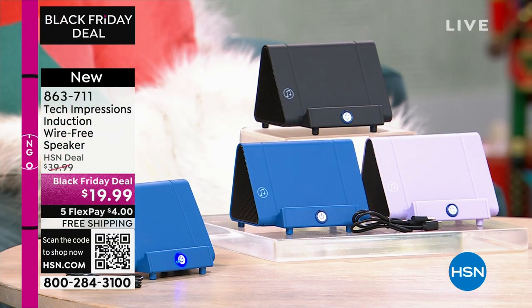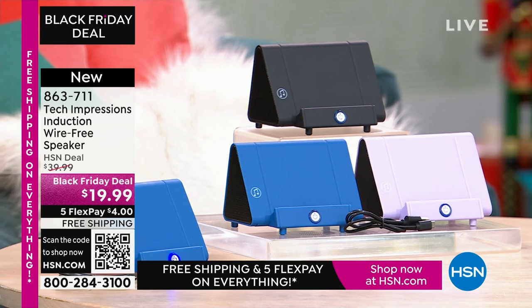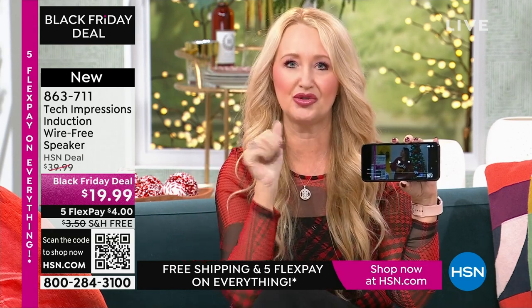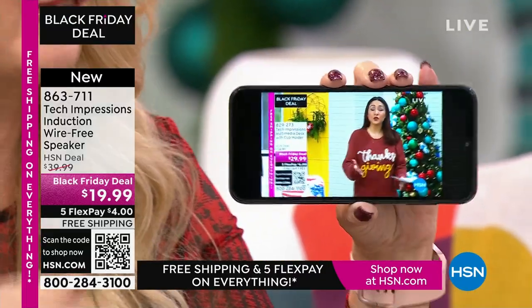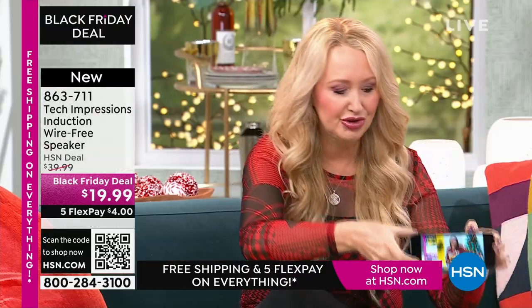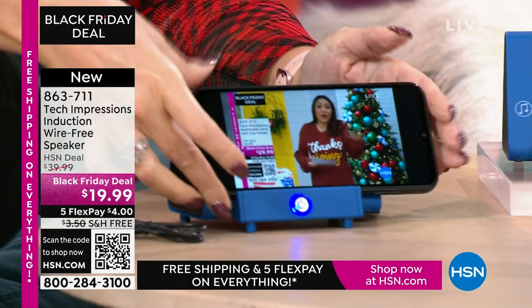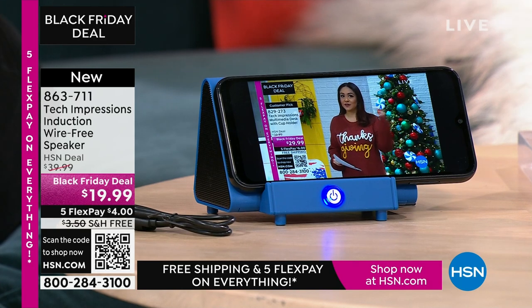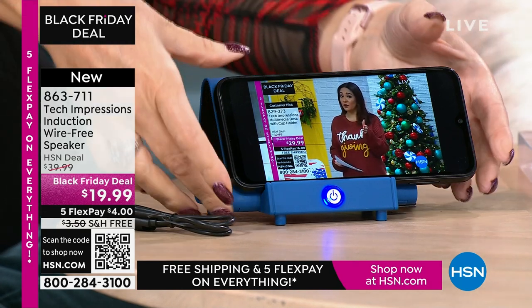This is going to work for every single person — we have three beautiful colors. How many times have you wanted to hear music and had to go through a complicated Bluetooth pairing process? With this, there's no pairing process, no cables, cords, or wires. Maybe you're watching a TV show and can't hear a thing. All you do is turn on your Tech Impressions speaker and drop your phone onto it — that's it. It's contact only.